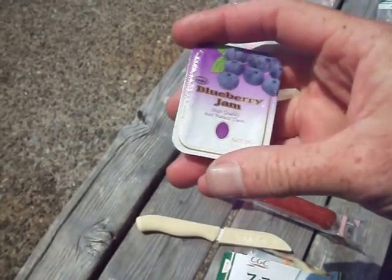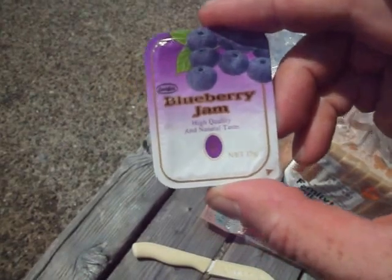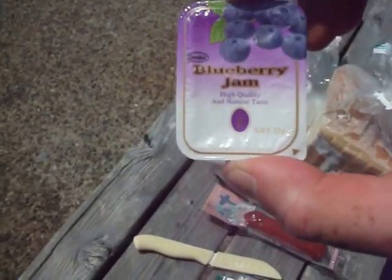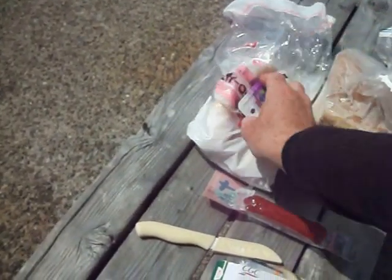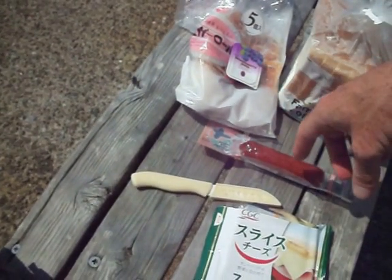The jam I swiped from the backpackers hostel. If you stay in a hostel that serves breakfast, it's a good opportunity to take some things along for your travels. Adding jam gives quite a few extra calories.